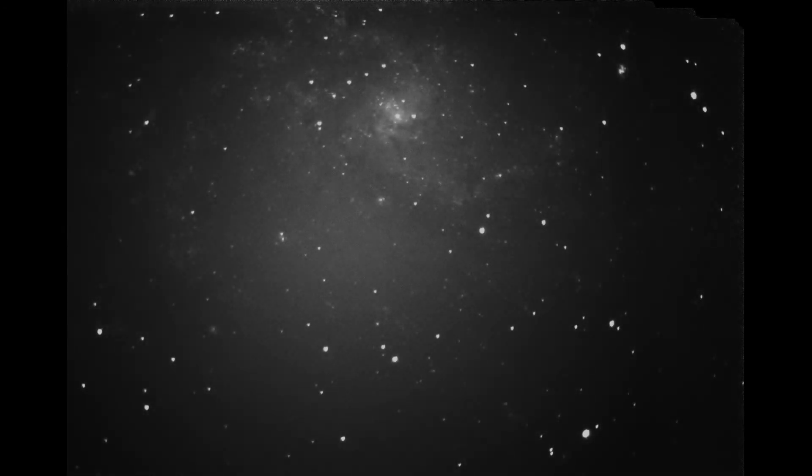The Triangulum Galaxy is approximately 2.7 million light-years from our own Milky Way. It is also the third largest member of our local group of galaxies, which consists of several dozen galaxies, of which our Milky Way, the Andromeda Galaxy, and the Triangulum Galaxy are the largest members.